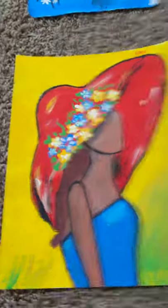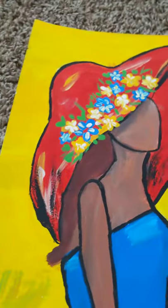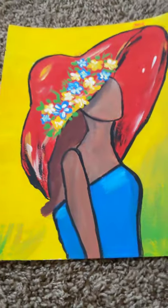This one is a painting of a lady wearing a beautiful red hat — a really big one with all these flowers on it — and a stunning blue dress.